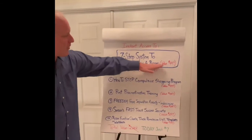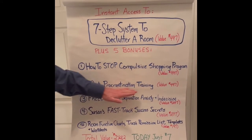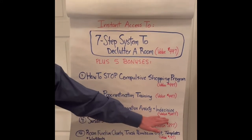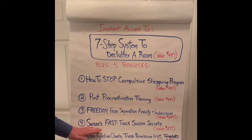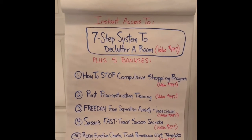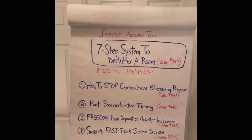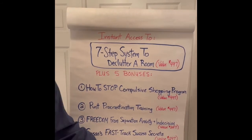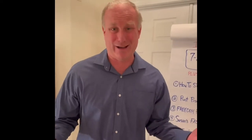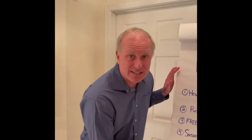This program is worth $4.97. The compulsive shopping bonus is worth $4.97. The punt procrastination program is worth $4.97. Freedom from separation anxiety is valued at $2.97. Susan's fast-track secrets is $2.97. And the room function chart, trash permission list, templates, and worksheets is $1.97 — a total value of $2,282. And today I'm only giving it to you for $7, the equivalent of a Big Mac or a Starbucks. This is proprietary and we have a 98% success rate.